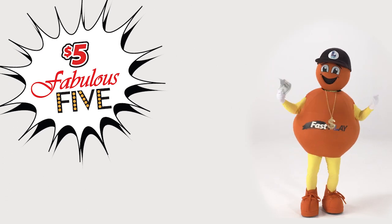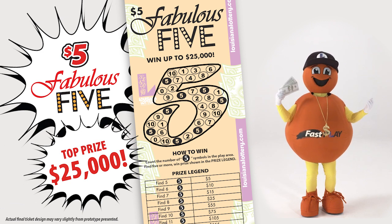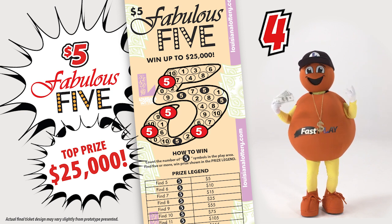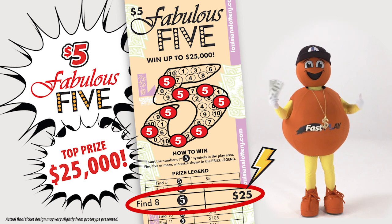$5 Fabulous Five gives you the chance to win up to $25,000 for counting up fives. To play this game, count the number of five symbols on your ticket. If you find five or more, see the legend to determine your prize.